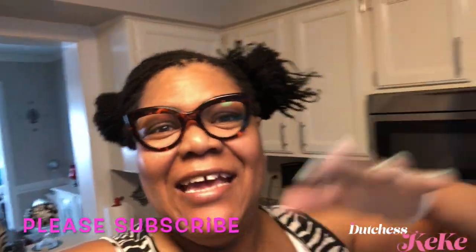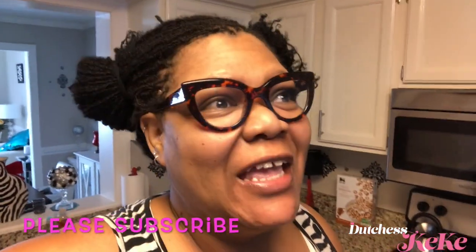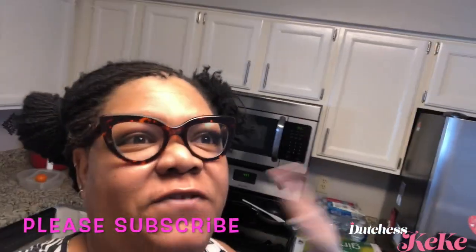Hey y'all, this is your girl Duchess Kiki. I got on gloves because I'm ready to tackle my kitchen. The kitchen was the last room in the house that we needed to update and fix. I left the kitchen for last because the kitchen doesn't need that much work to it.